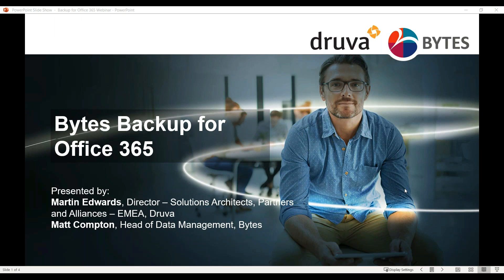Today, I'm pleased to be joined by Martin Edwards, Director of Solutions Architects, Partners, and Alliances from Druva, who will be presenting the webinar today. I'm also joined by Matt Compton, Head of Data Management at Bytes, who will cover the agenda and provide a bit of an intro.